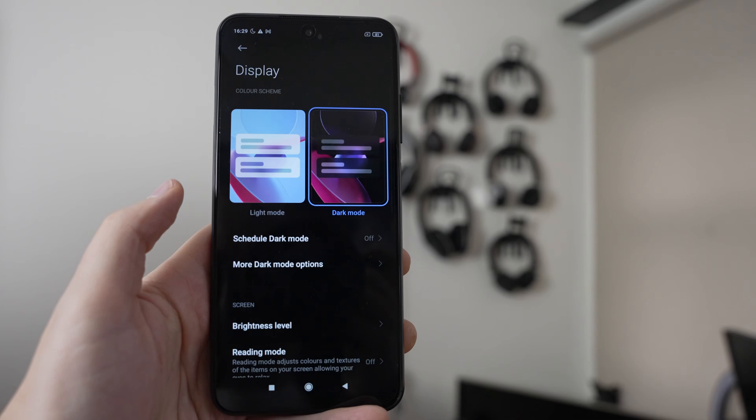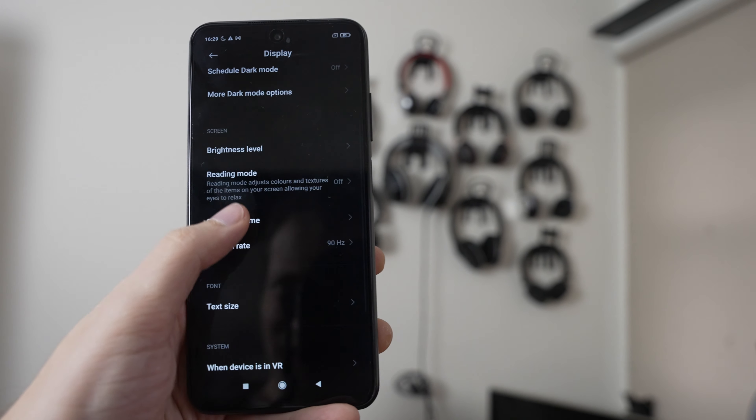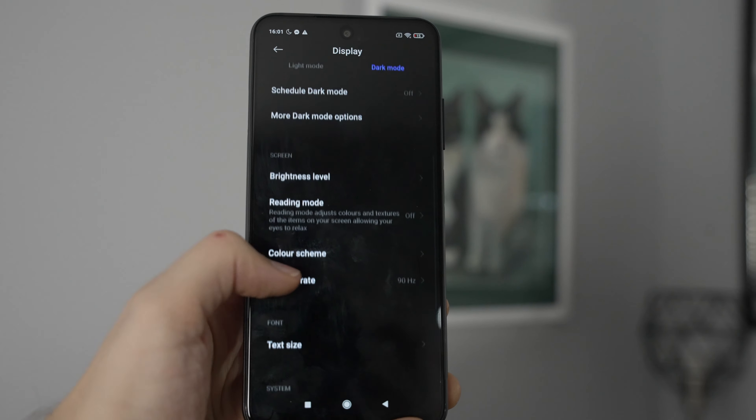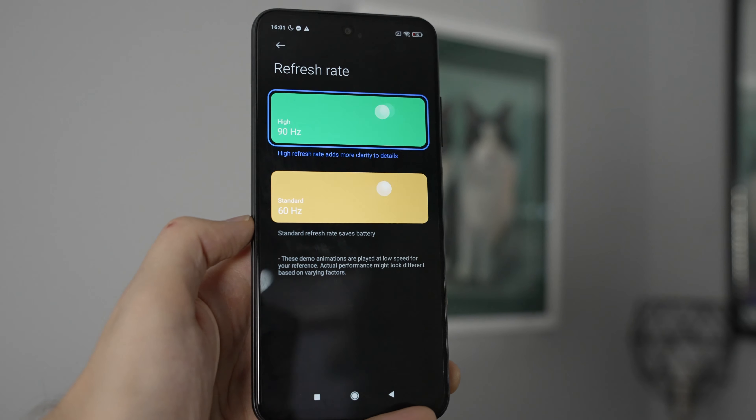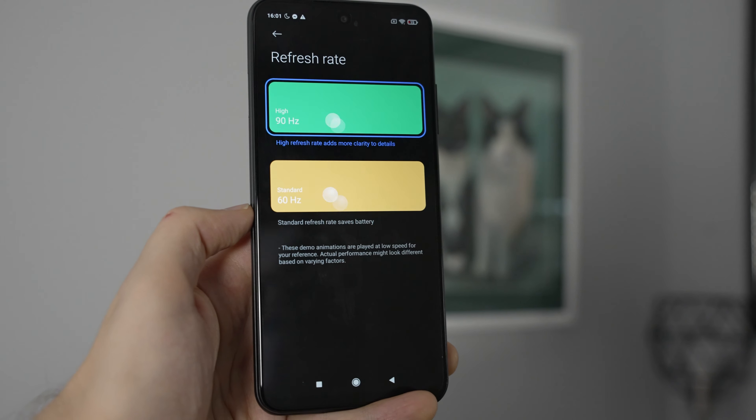The POCO M3 Pro has an LCD display, so it's not the super cool OLED technology we saw on the Redmi Note 10 and more premium devices, but it is a good quality LCD with a 90Hz refresh rate. If you want to save battery power you can switch that back to 60Hz in the settings, giving you buttery smooth transitions at 90Hz or better battery life at 60Hz.